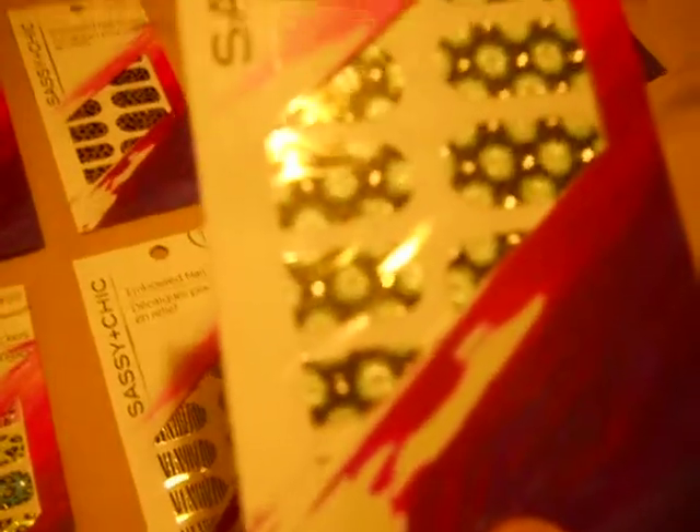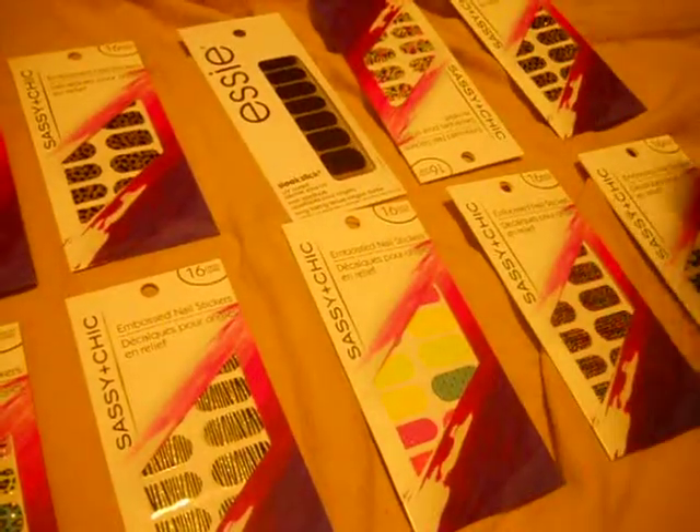And this is a blue and black. It's really pretty, and it's got a little bit of bling to it. This one's kind of like a leopard.